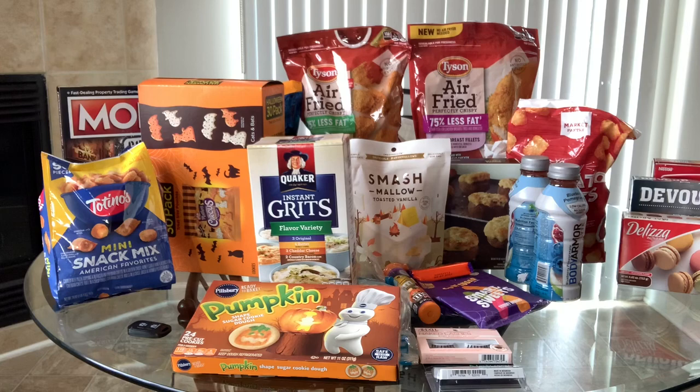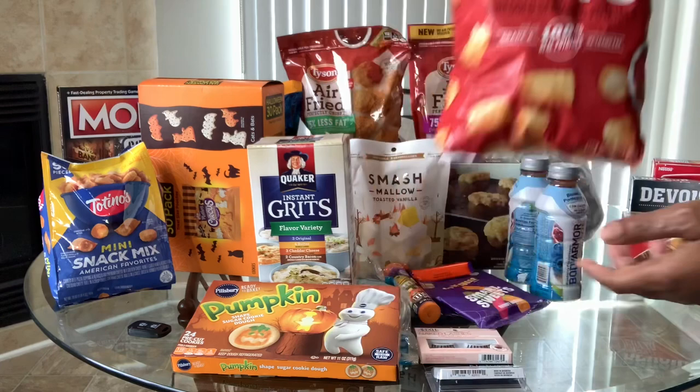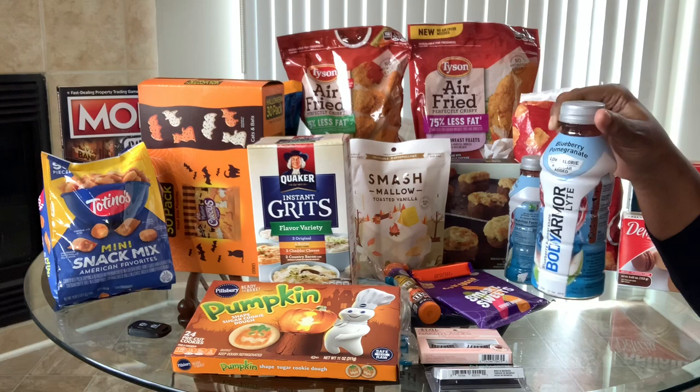The first WW item is these tater tots — Market Pantry brand — and these are thin puffs for five points. The next thing I got was some blueberry pomegranate Armor Body Light.